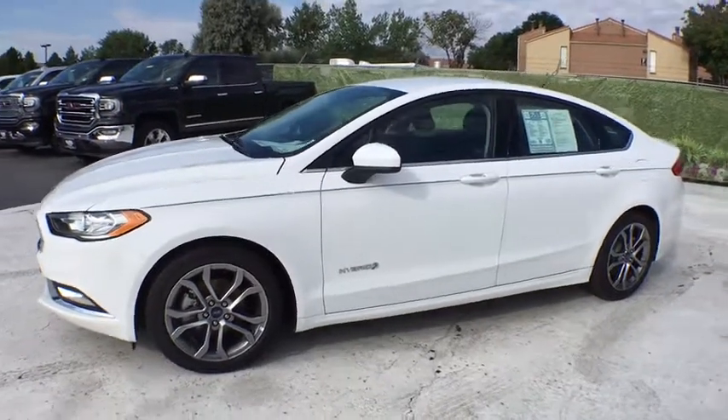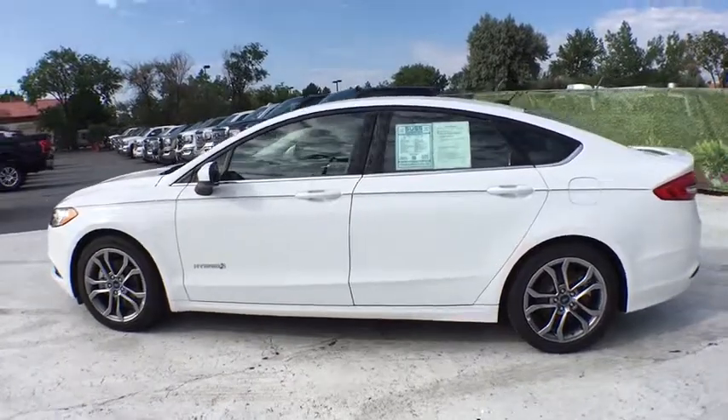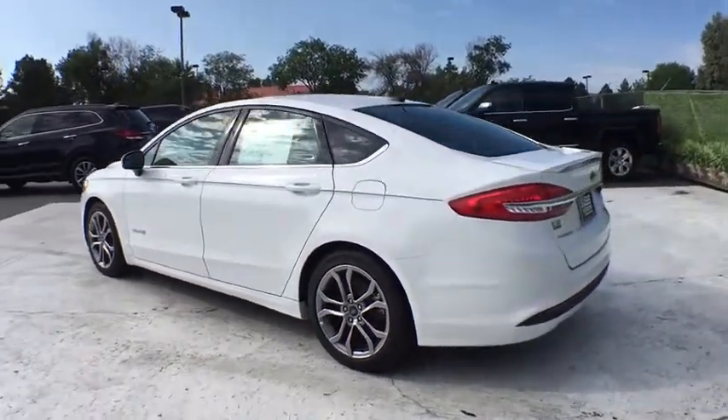The 2017 Ford Fusion. You can have both impressive power and great economy in a Fusion. This vehicle has less than 25,000 miles.